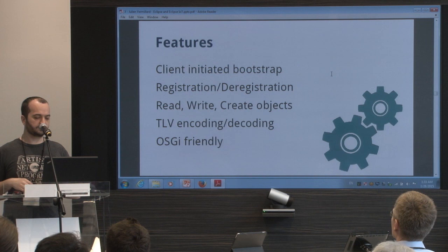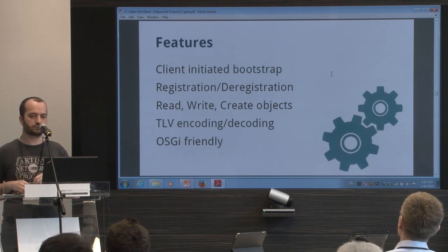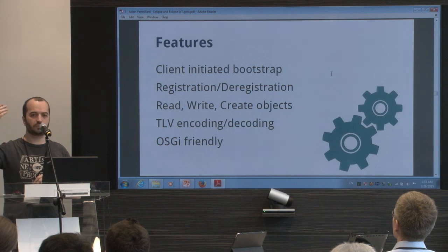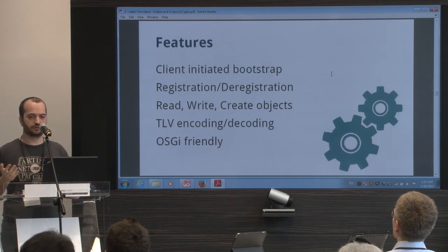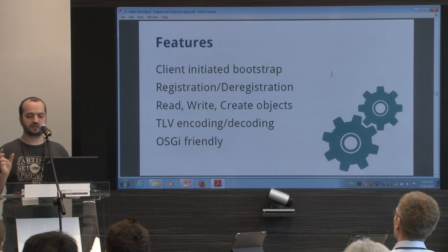The features: client-initiated bootstrap is supported, so you can provision Object 0 and Object 1 on a bootstrap server and trigger the client-initiated bootstrap to get the values. You can do registration and deregistration. You can read and write, and create objects with TLV or plain text.